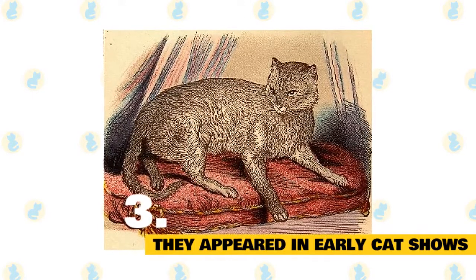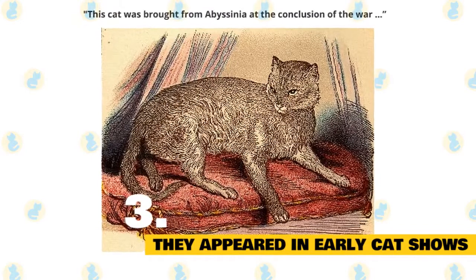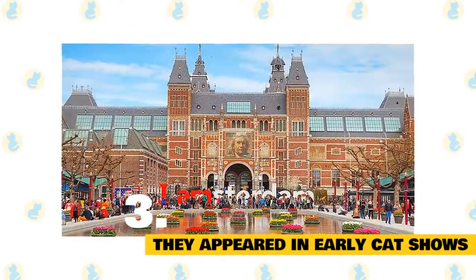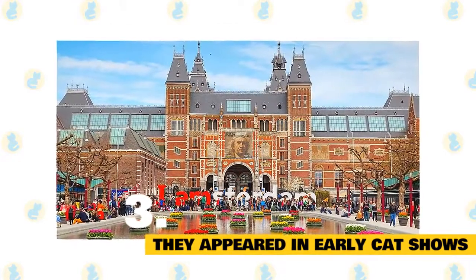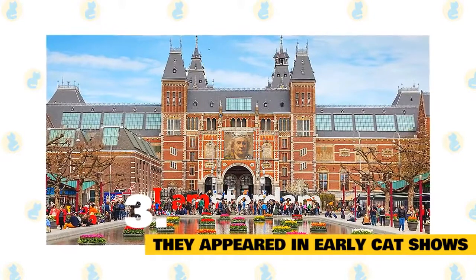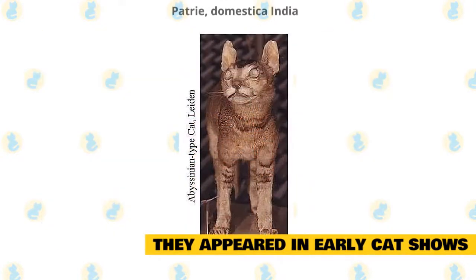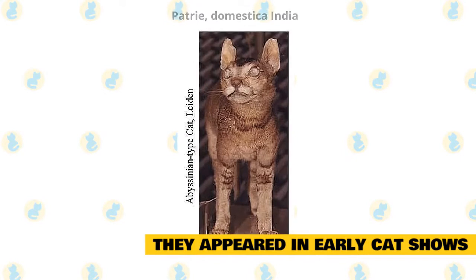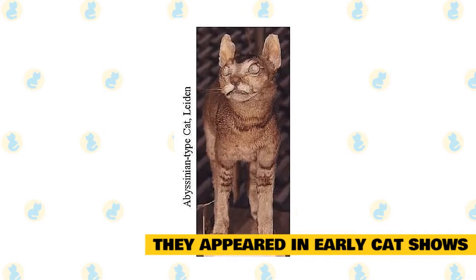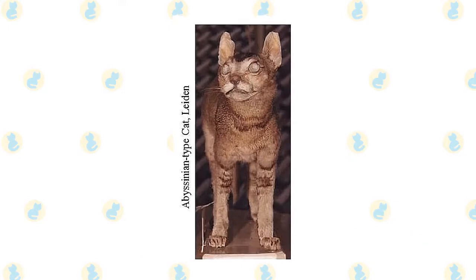Sure enough, the myth that the cat hailed from North Africa persisted — this cat was brought from Abyssinia at the conclusion of the war. Meanwhile, the Leiden Zoological Museum in Holland also acquired a stuffed Abyssinian cat purchased around 1834–1836. The cat is labeled Patrie Domestika India, suggesting that the cat indeed hails from the Far East instead of Africa. The taxidermied feline remains in Leiden's possession today.